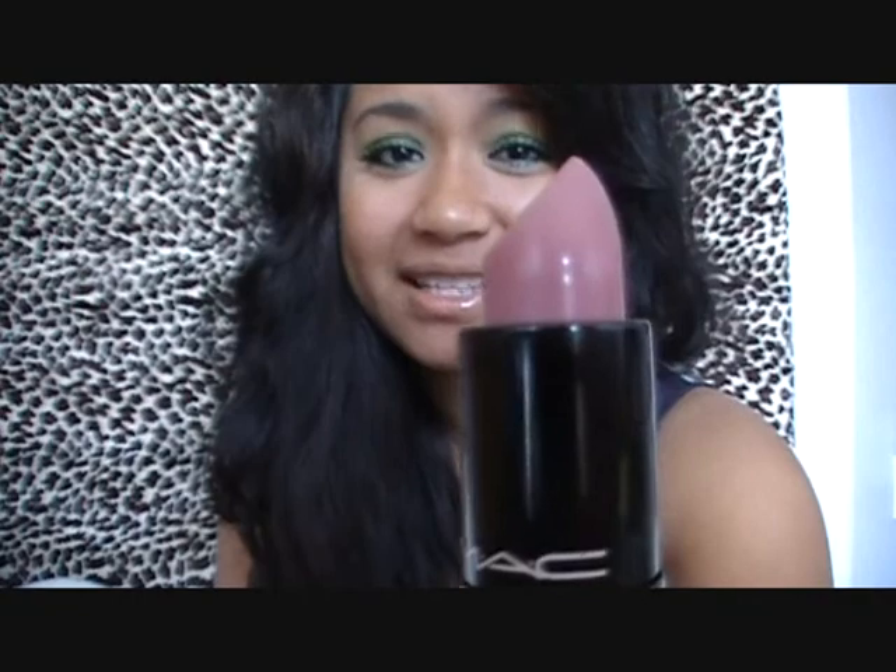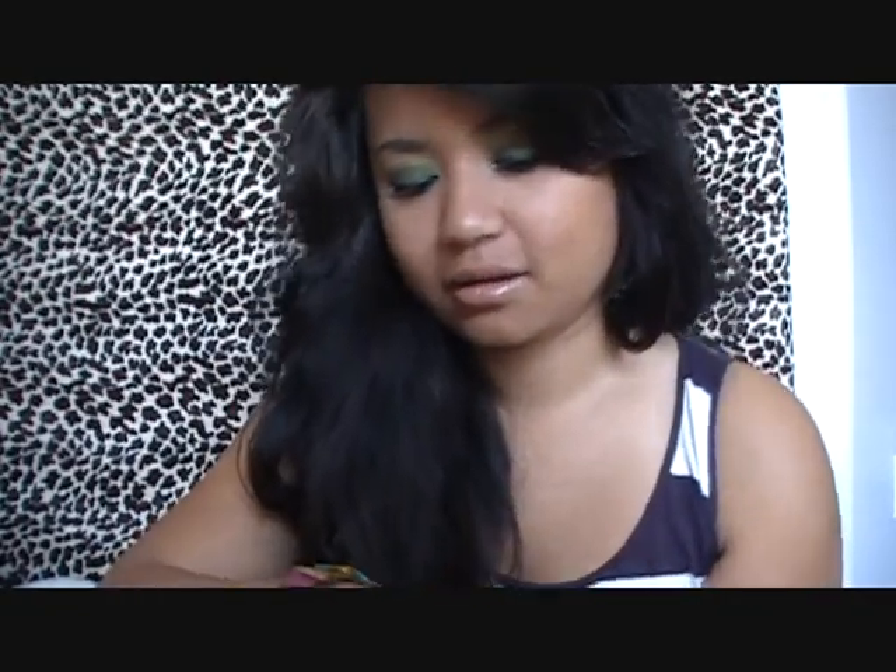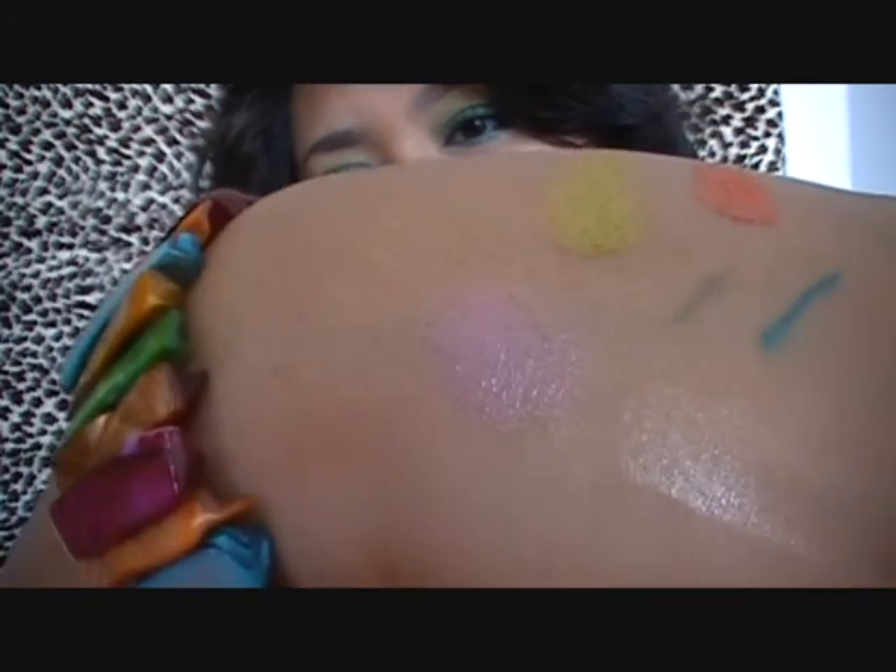With some lipsticks, one tiny swipe gives you a huge color payoff and you have to remove some off. With this, you can build it up, so that's a plus. The other lipstick I got has a luster finish and it's called Lazy Day. I've been wearing this to school a lot as my everyday summer lip color. It's like a mauve pink — definitely mauve pink and it's kind of sheer, but it's really pretty.